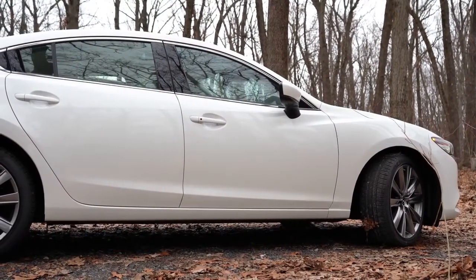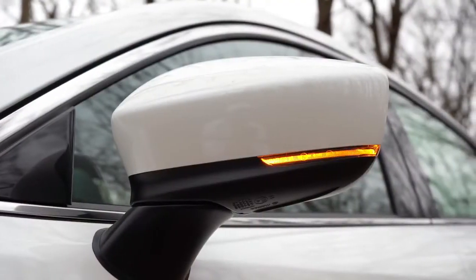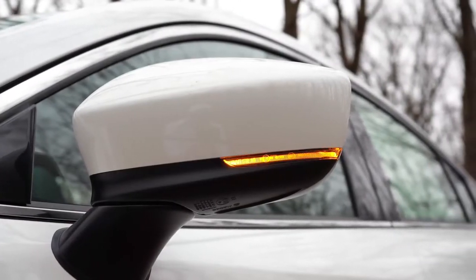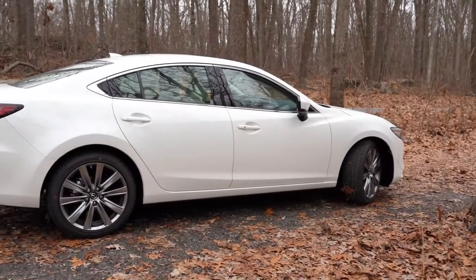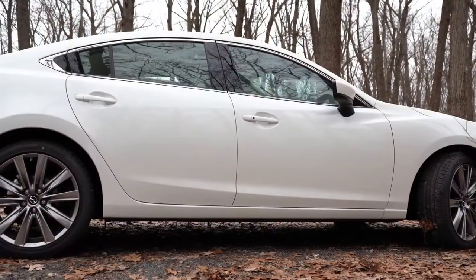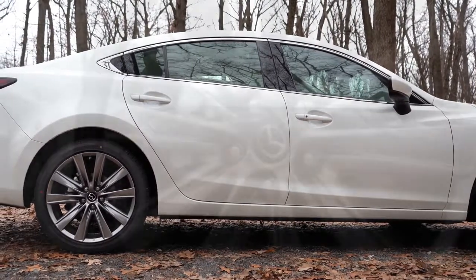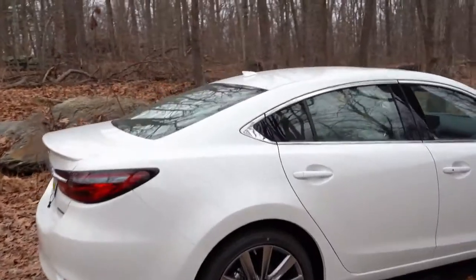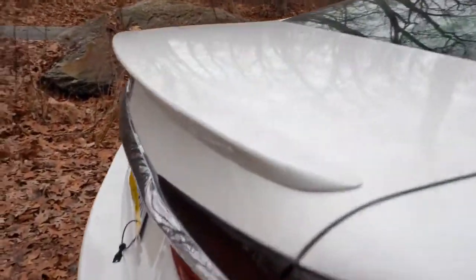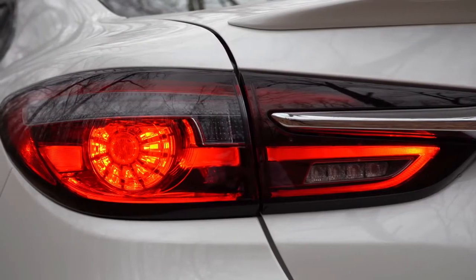Moving to the sides: chrome window surrounds are standard across all trim levels. Body-colored power-adjustable side mirrors with integrated turn signals are also standard, with power-folding mirrors available on Grand Touring Reserve and up. Wheel setup differs: the Sport trim gets 17x7.5-inch aluminum alloys, while all other trims get 19x7.5-inch aluminum alloy wheels. At the rear, there's a shark fin antenna, a subtle rear spoiler, and LED tail lights standard across the board.